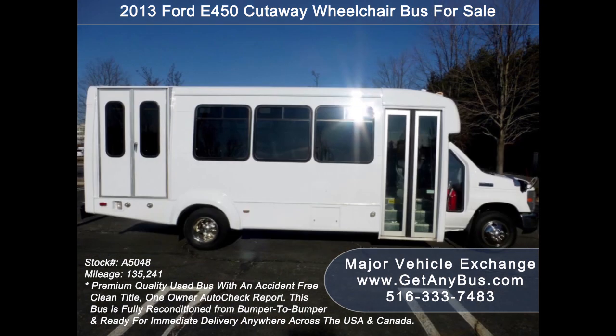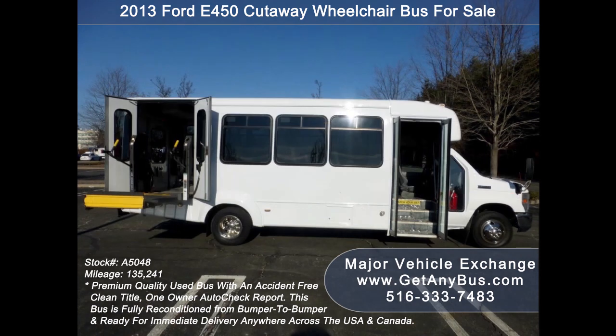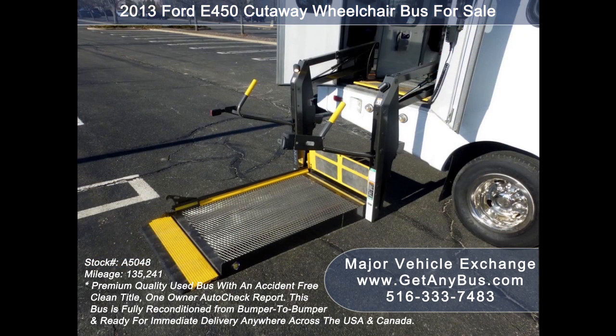As part of our reconditioning process, the bus was fully serviced and inspected. Any repairs were done as needed to make this bus fit for any use. The cabin looks almost new and the exterior of the bus was just repainted from bumper to bumper for a like-new appearance. There are no known problems with this vehicle and the bus is 100% ready to go.